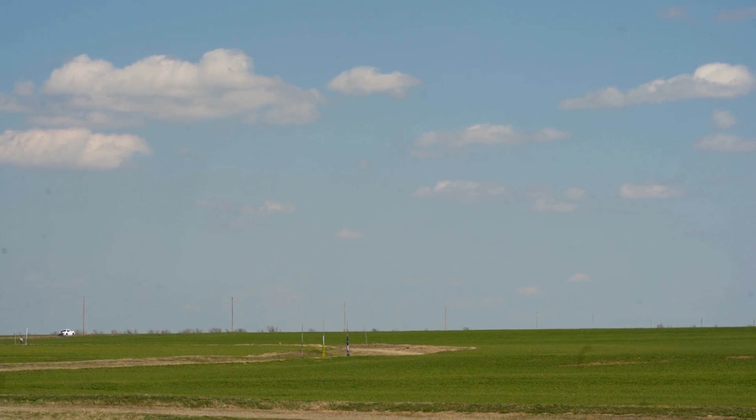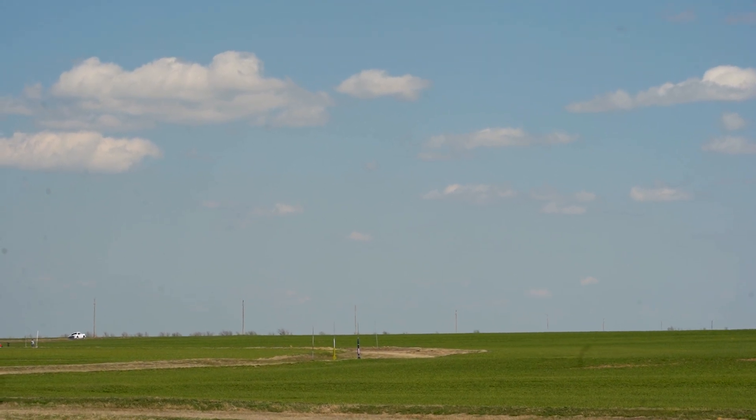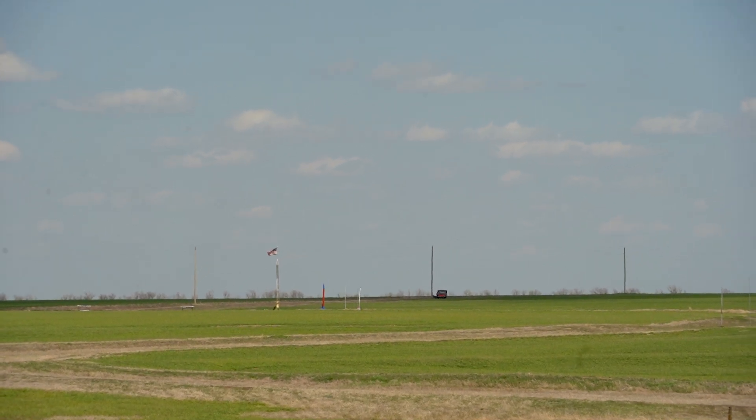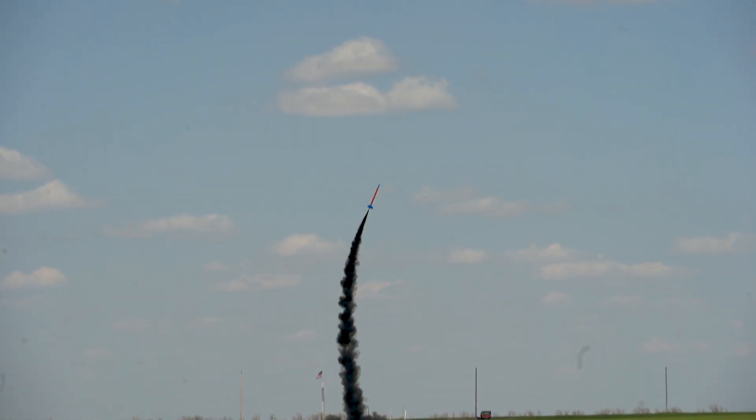We're going to do this in five, four, three, two, one, launch. There we go.